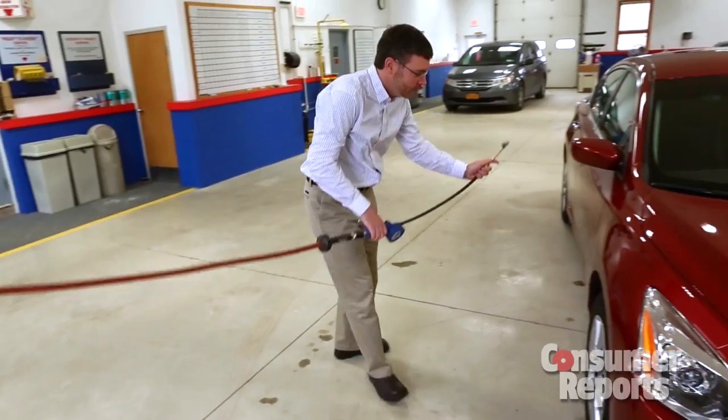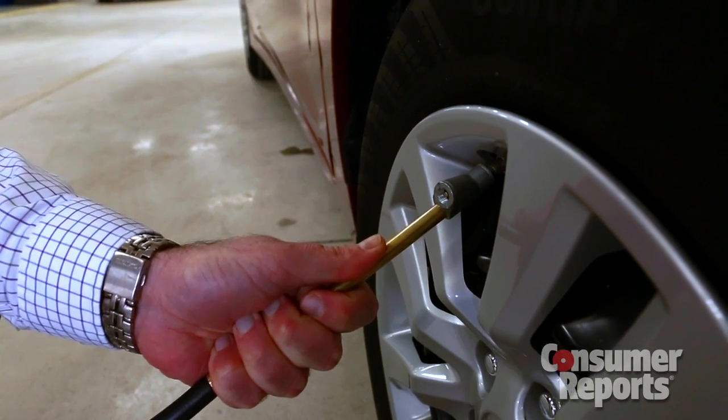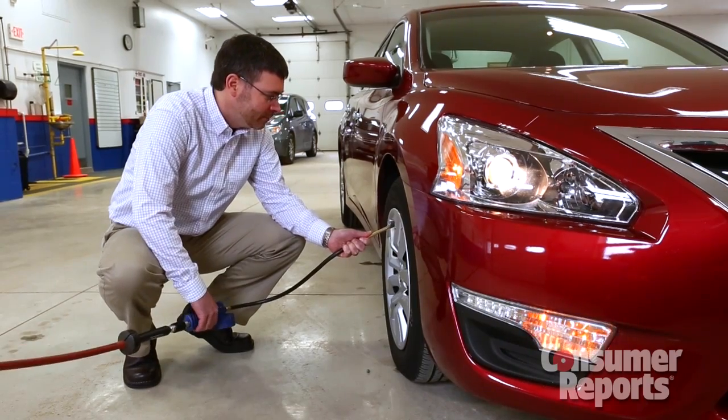The new Nissan Altima has a handy feature to help when inflating your tires. When you've got it right, the horn toots. Properly inflated tires are really important — they improve fuel economy, they help handling, and they help your tires last longer.